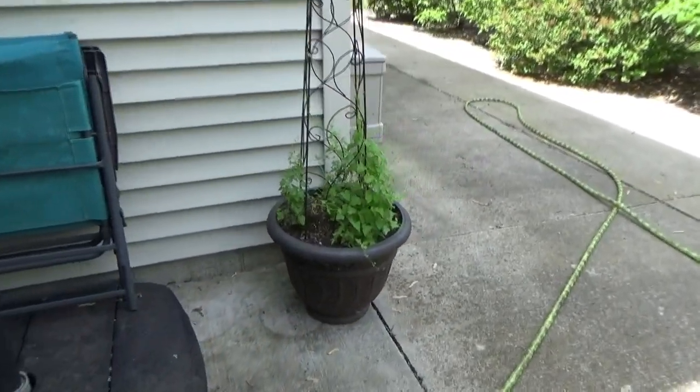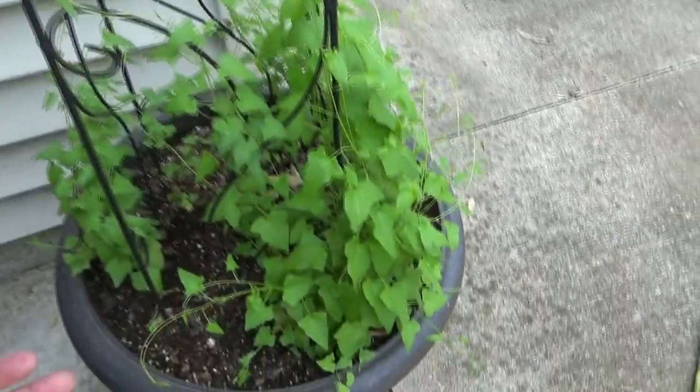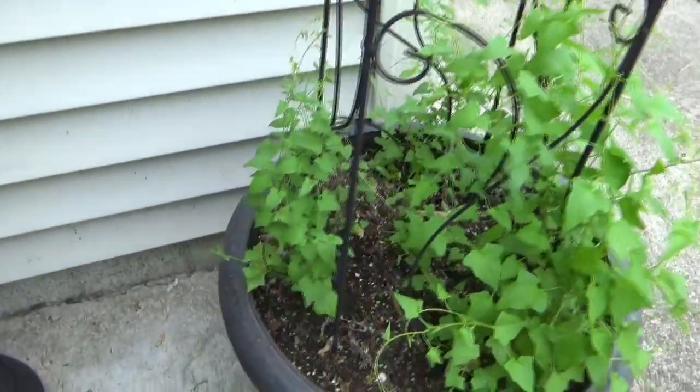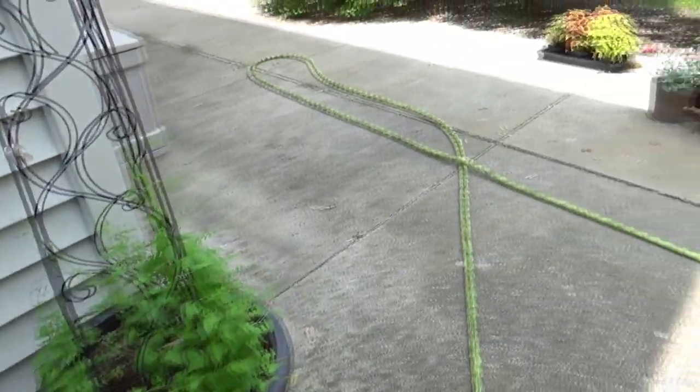Over here I just have an Asarina — I think it's just a mix, so I'm not sure what color the blooms are going to be. It was looking really tough and finally it's kind of bounced back. Some of the seeds that I started were in their cans just too long.